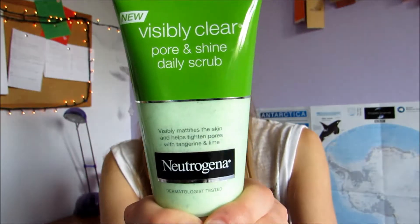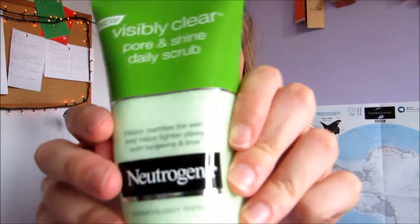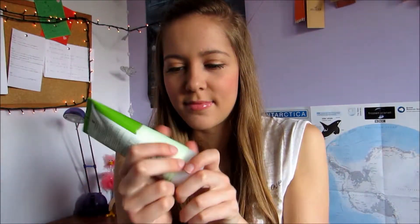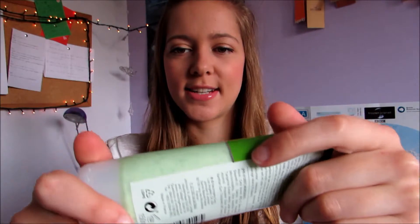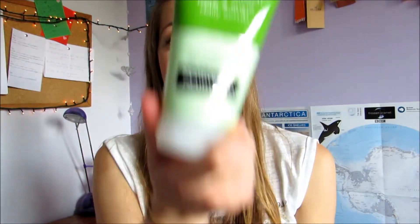For green, I've got something I picked up the other day and thought I'd give it a go, because I've always used the same face wash over and over again. So for green I've got the Neutrogena Visibly Clear Pore and Shine Daily Scrub. I've used it a few times and it smells so nice — it says it's with tangerine and lime, and you can definitely smell the tangerine. It's got little beads in it which exfoliate you, and it's green.